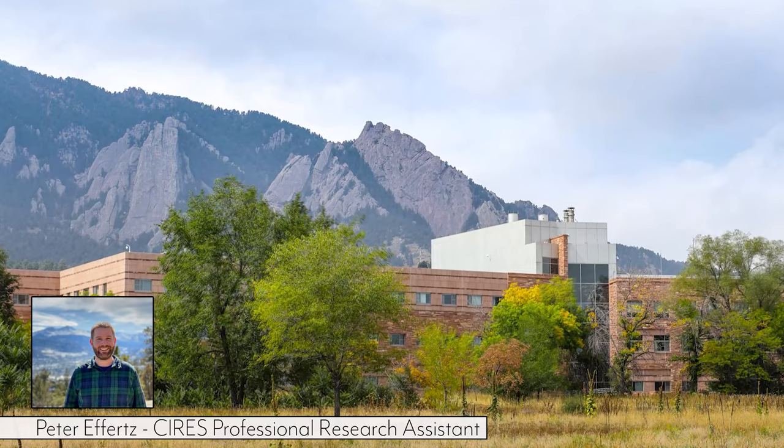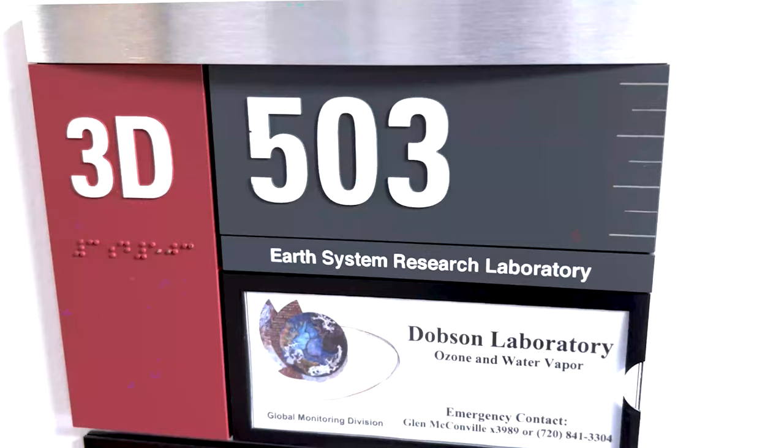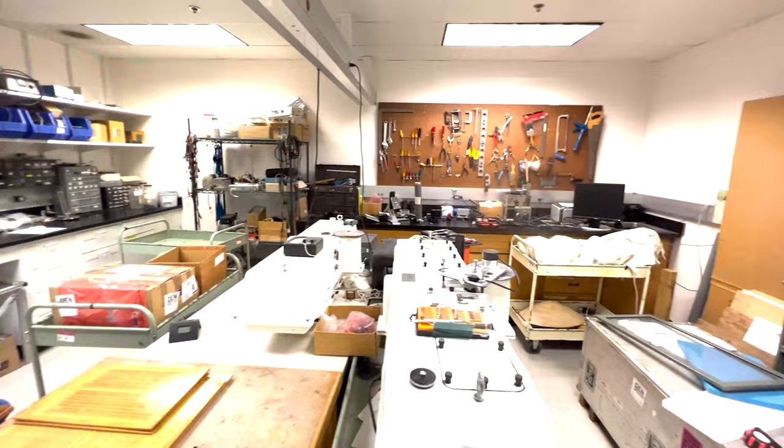Hi, I'm Peter Efforts, a professional research assistant with the Cooperative Institute for Research and Environmental Sciences working in NOAA's Global Monitoring Laboratory. Today, I'm going to show you the Dobson Ozone Laboratory and World Calibration Facility.